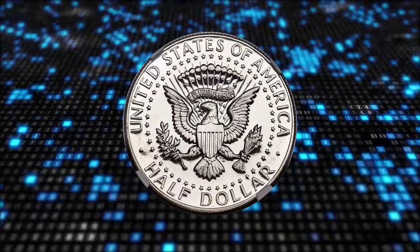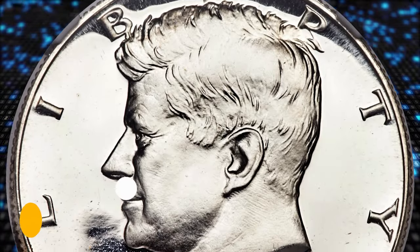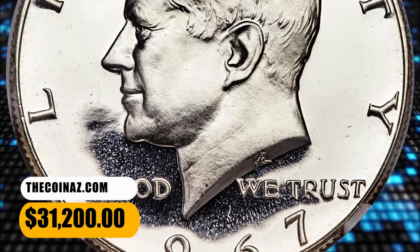This amazing, nearly perfect superb gem has brilliant silver surfaces with extraordinary field-to-device contrast. It ended up selling for $31,200.